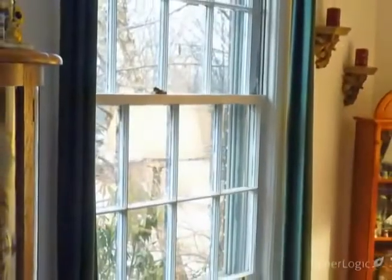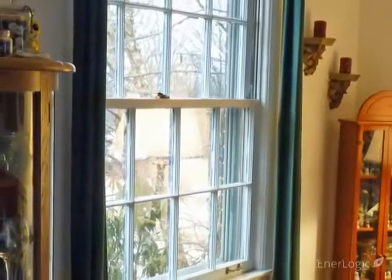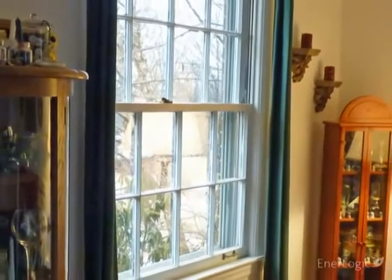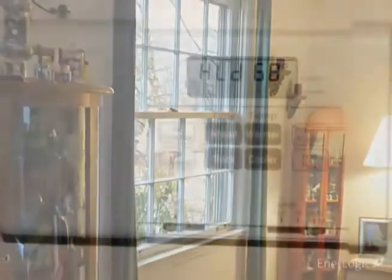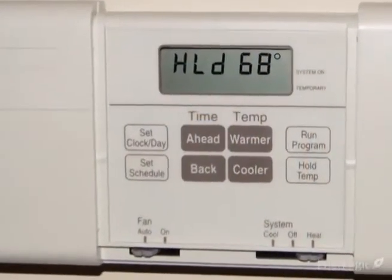Most of the home's windows are single-pane clear glass, though exterior storm windows are present on the upper floor, helping to moderate heat loss on those windows. The temperature inside the home is 68 degrees.